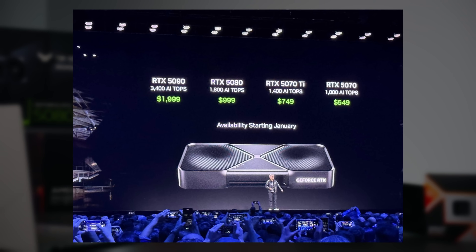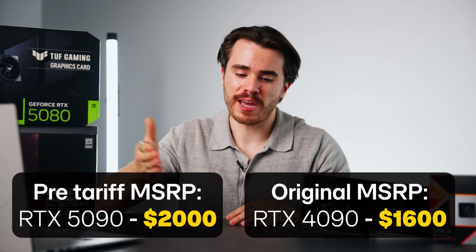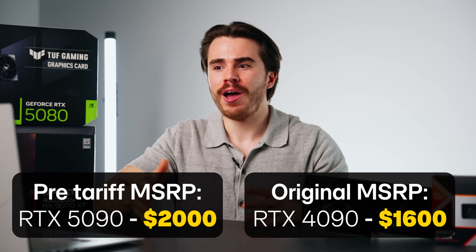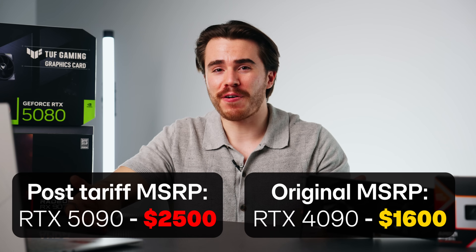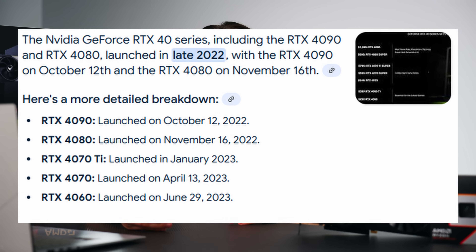NVIDIA probably saw the tariff threat and decided to set MSRPs before tariffs kicked in, so launch-day reviews would look more favorable — comparing a $2,000 RTX 5090 versus a $1,600 RTX 4090 looks better than a $2,500 RTX 5090 versus a $1,600 RTX 4090. So I can see why NVIDIA was pressured to launch in January, which is a bit awkward since they typically release cards in September, October, or November. Potentially this was driven by incoming US tariffs. All in all, there just weren't enough graphics cards for this launch.